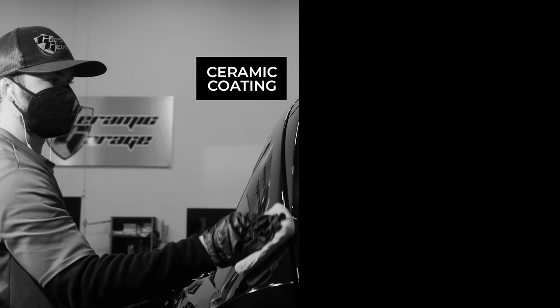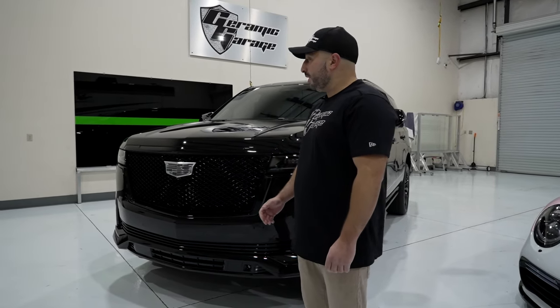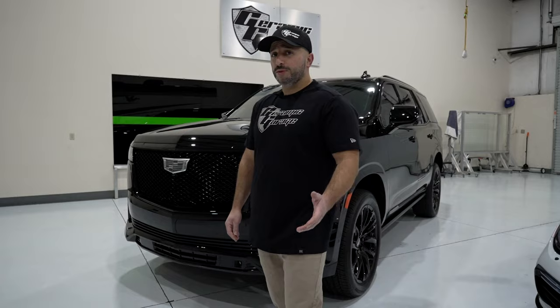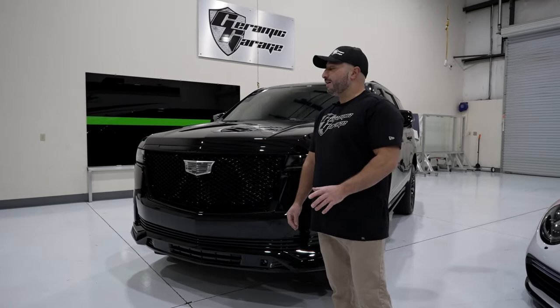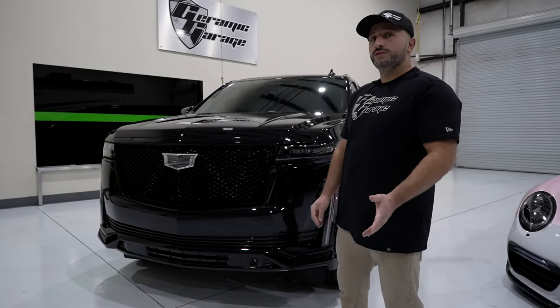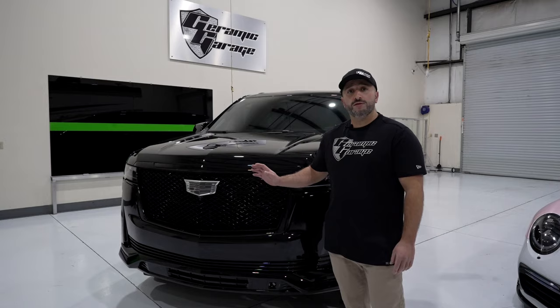Ceramic coating or paint protection film? It's a very common question we get here at Ceramic Garage, and probably something you'll see on a lot of the forums online. I'm going to go over some of the different benefits that each one has, and hopefully by the end of this video you'll have a clearer understanding of the two best ways to protect and preserve a brand new vehicle.